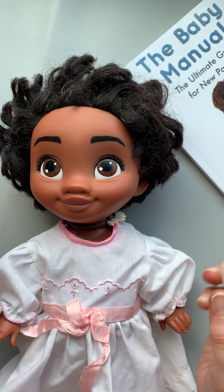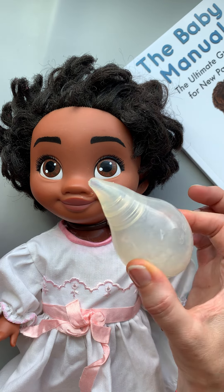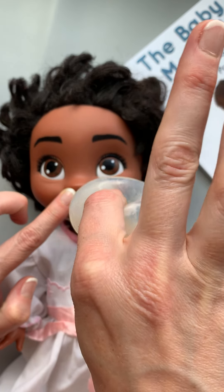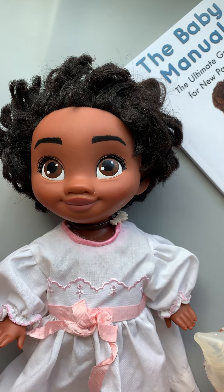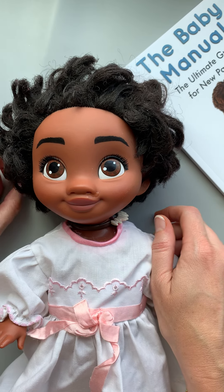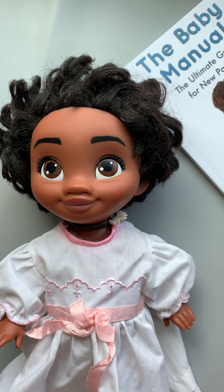If they don't sneeze and if they don't seem too bothered, you can use a bulb sucker. I suggest plugging one nostril, squeeze it first, stick it in, and then suck it up. You'll get better return that way if you plug it first. Or you could just let them swallow it down the back of their throat, and that's okay too. I hope this helps.